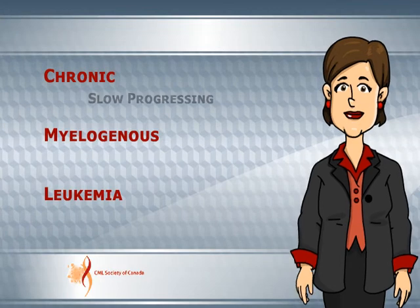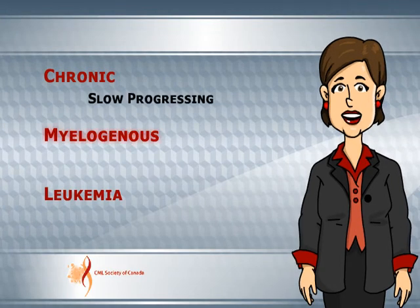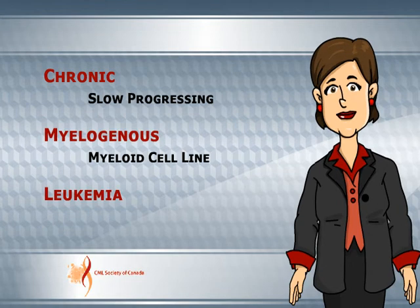Chronic equals slow progressing. Myelogenous equals myeloid cell line. Leukemia equals white blood.